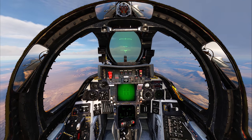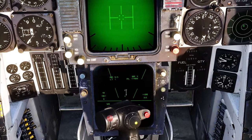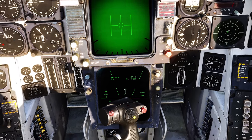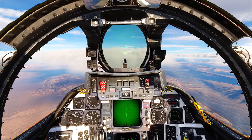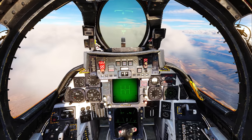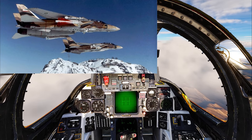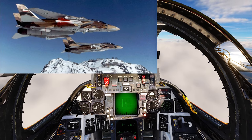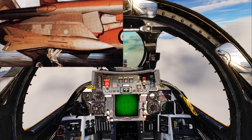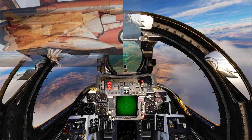All right, guys, welcome back to another video. We are in an Iranian Tomcat here today, and many of you may not be familiar with the story of the Iranian Tomcat where they strapped on the AIM-23 Hawk surface-to-air missile onto the pylons of the F-14 and made it an air-to-air missile. This was done in the later stages of the war, primarily 1986 onward, when they were running out of Phoenix missiles to shoot at the Iraqis.